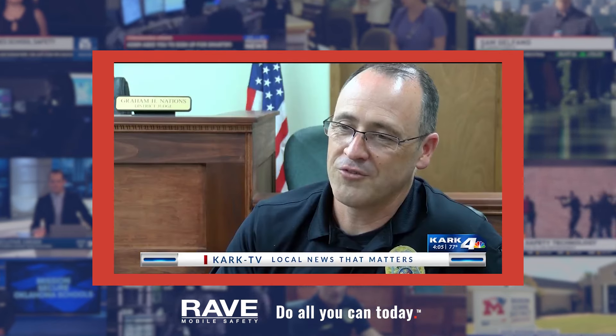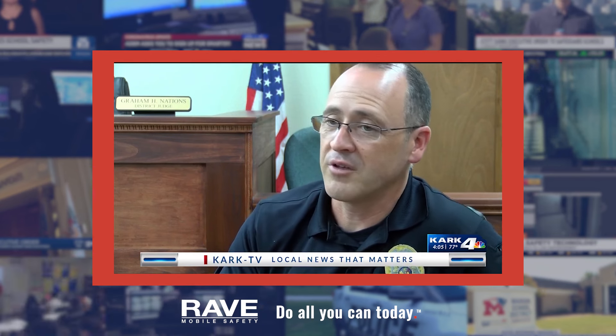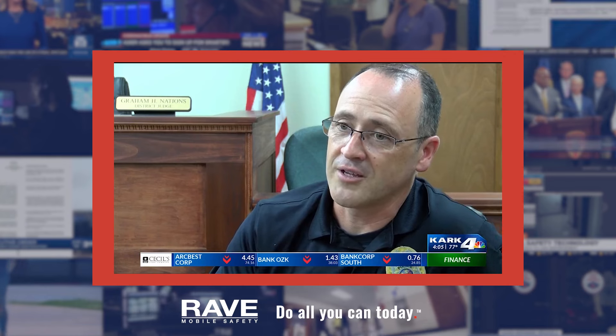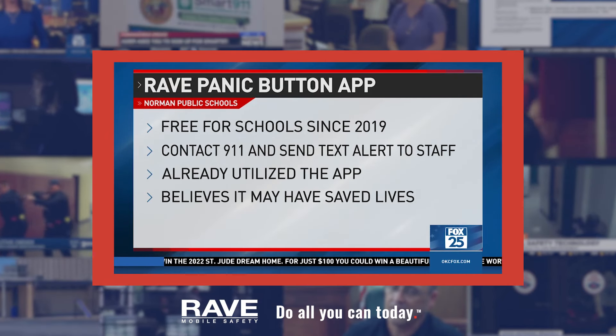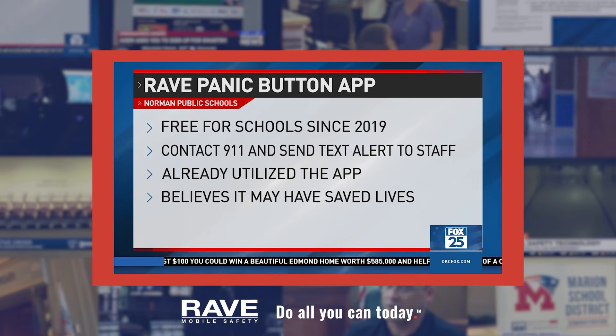It's highly effective. We've seen our response time this past year when it's been utilized — as quick as 30 seconds to have an officer on scene. Norman Public Schools says it's already seen the app utilized by staff on numerous occasions and believes in some cases it may have saved lives.